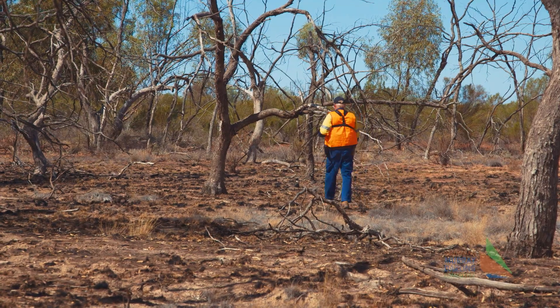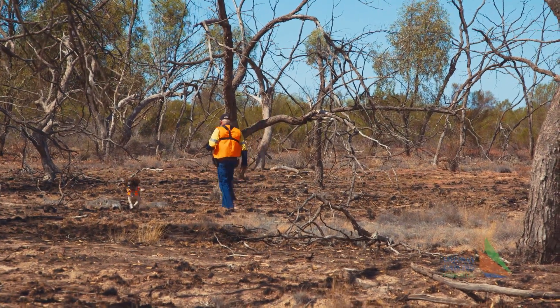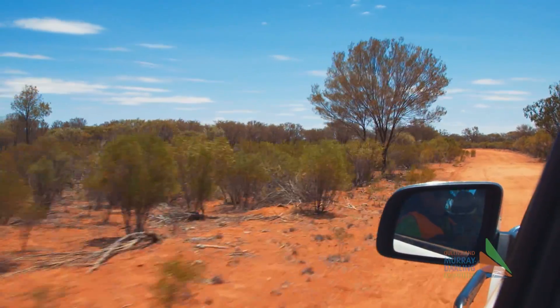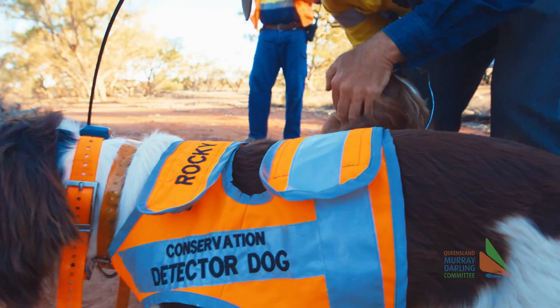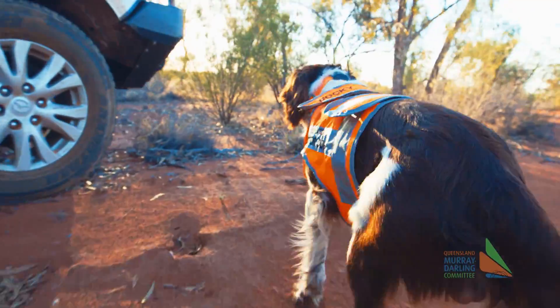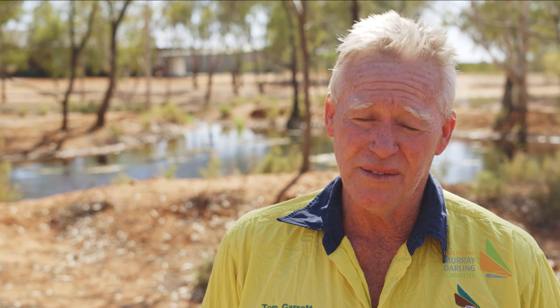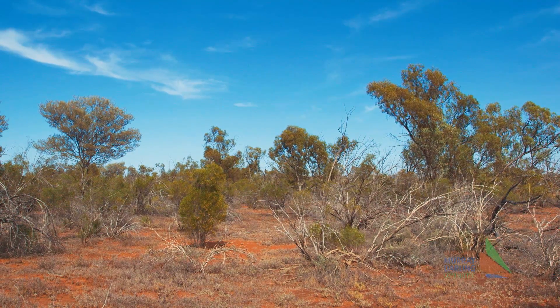We know from observations through the people that look after the bilbies that we have low densities of bilbies and low densities of cats as well. It's a large area with lots of trees, lots of bushes, lots of logs, lots of old rabbit warrens, and probably few cats and little time. There's only eight hours in a day and for the dogs to cover such a large area thoroughly to make sure there are no cats in there is a task in itself, especially in the hot weather. We're up to probably thirty degrees by nine o'clock in the morning.